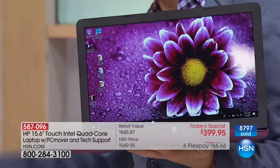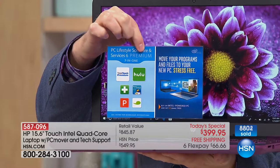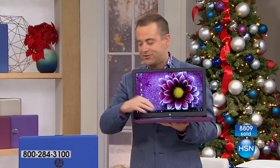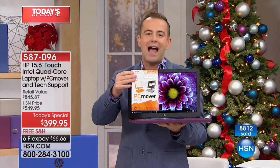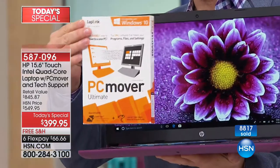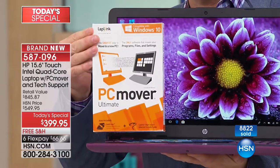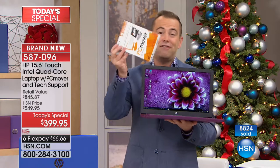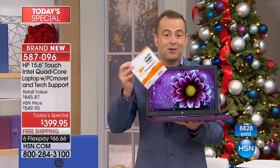On top of that, we're including premium software — things like Hulu, 45 days free access, and lots of other important things so you can have fun right out of the box. And one of the other big ones: PC Mover. You've seen Aaron and I talk about this in every computer presentation — this is how you transfer all the stuff from your old PC to your new PC without any issues. It is the only Microsoft-certified product, about a $50 value, and we're including it. The only thing you don't get is the box.